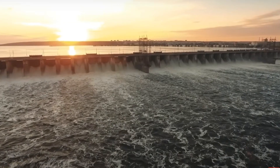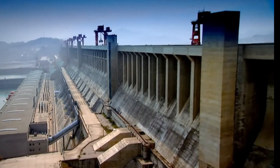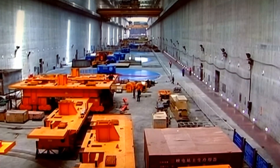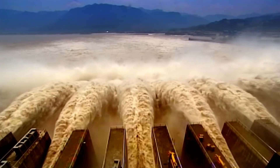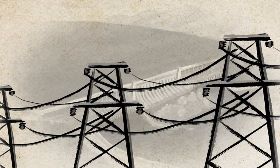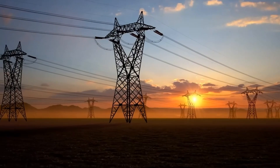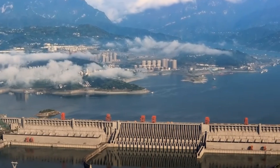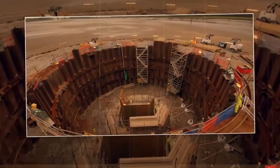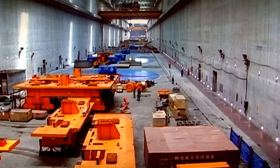The Three Gorges Dam in China is a truly impressive feat of engineering, standing at 607 feet tall and spanning over 1.3 miles. This colossal structure is the largest hydroelectric dam in the world. But why did they build this massive monolith? Well, apparently it's all about the power. The Three Gorges Dam was built to harness the power of the Yangtze River and generate electricity for millions of people in China. But with great power comes great cost, and this dam was no exception.